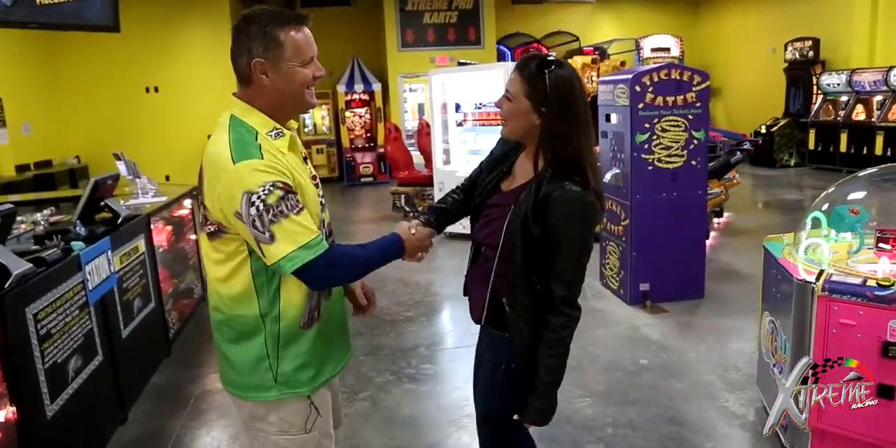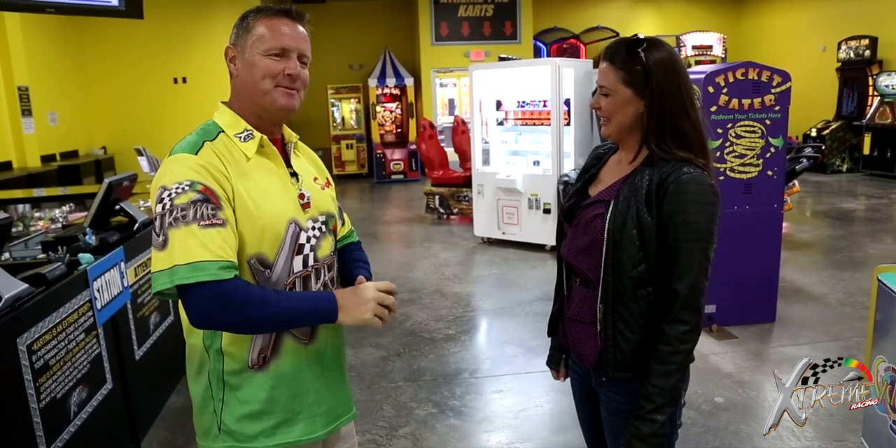Welcome to Xtreme! Thanks for having me here today. I'm Tim, I'm your manager. You ready to do some high-speed go-karting? Absolutely — you came to the right place.